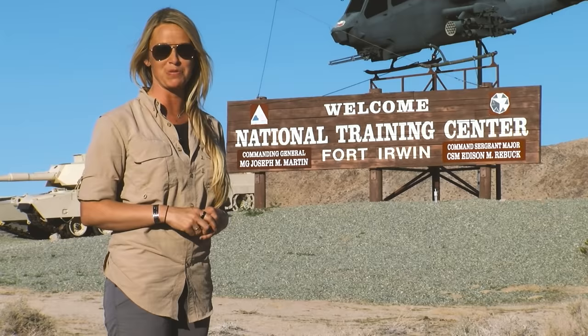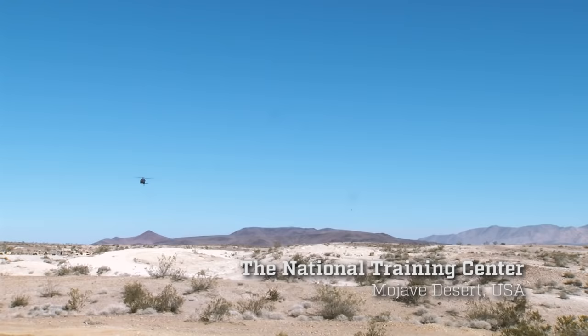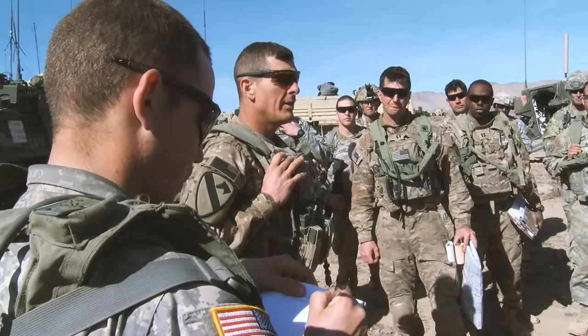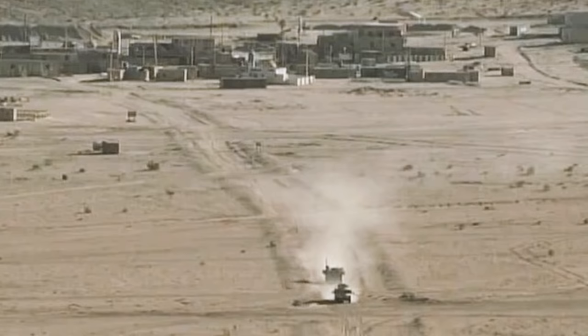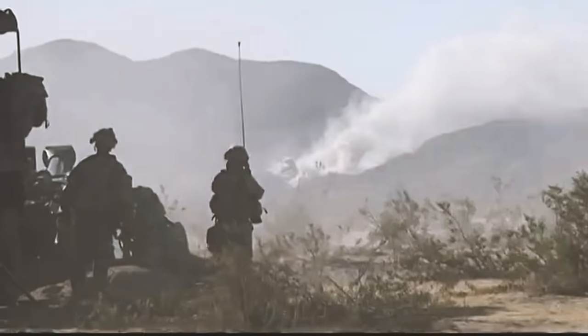Here at NTC in Fort Irwin, California, we are currently in Phase 3 of the 1604 rotation to the National Training Center — our decisive action rotation in preparation for deployment to Afghanistan. It's part of a two-week rotation to train in our specific jobs, building unit cohesion and getting used to doing our jobs in a field setting. It is actually my first time out here; I've never been to this location, and it is definitely something else.